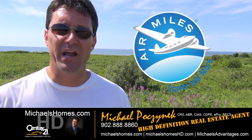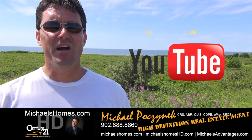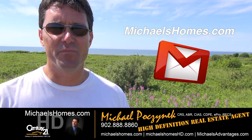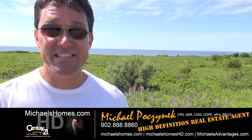That concludes my coverage on my lot in Burton. Thank you very much for watching my video. Please make sure you subscribe to my YouTube channel at michaelshomeshd.com and my weekly newsletter at michaelshomes.com for PEI real estate tips, tricks, traps, and new listings.